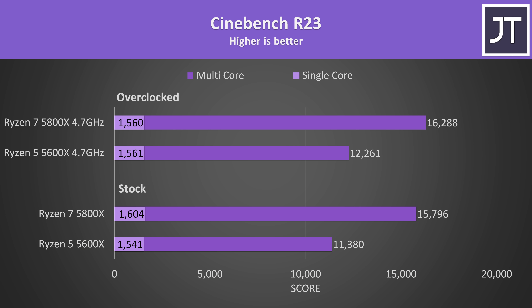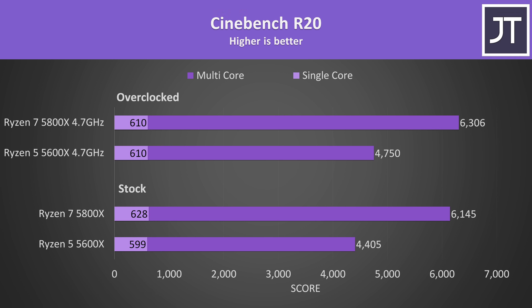Let's start with Cinebench R23, as it's a decent way of showing both single and multi-core performance. Stock results are shown at the bottom and overclocked results above. The multi-core score is significantly higher on the 5800X with two more cores, giving it a 39% higher score at stock. Single core at stock was just 4% higher on the 5800X, and they're basically the same with the overclocks. I've also tested the older Cinebench R20 as many people still use it.